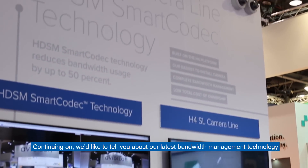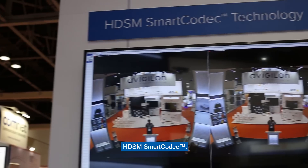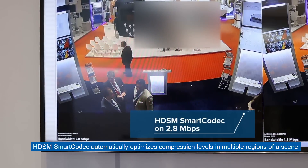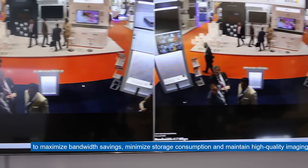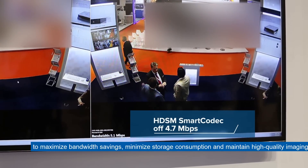Continuing on, we'd like to tell you about our latest bandwidth management technology, HDSM Smart Codec. HDSM Smart Codec automatically optimizes compression levels in multiple regions of a scene to maximize bandwidth savings, minimize storage consumption, and maintain high quality imaging.